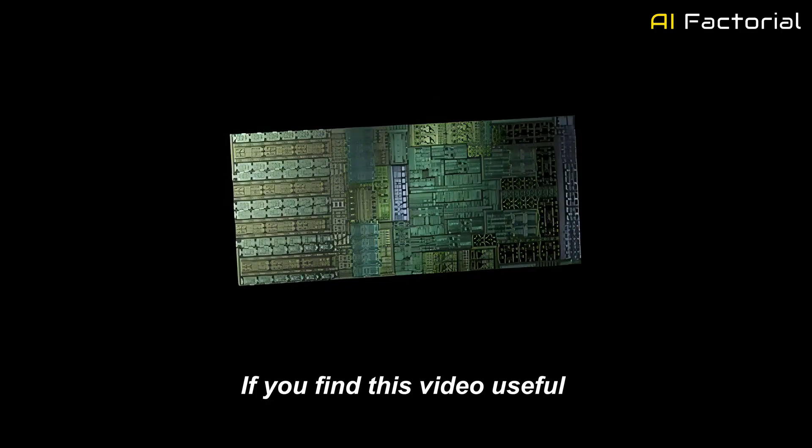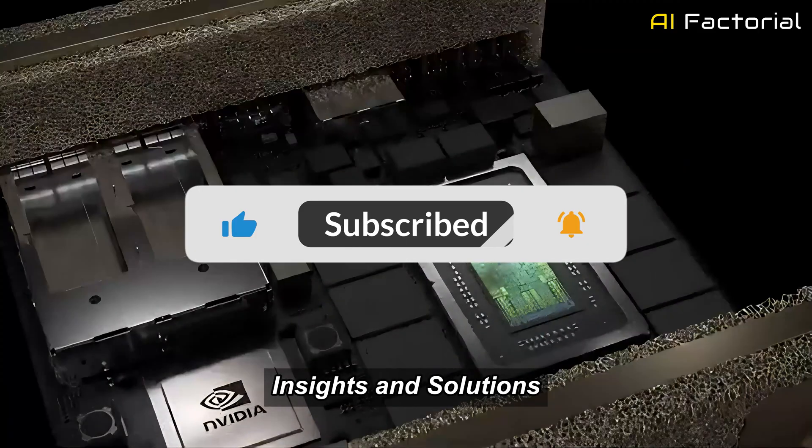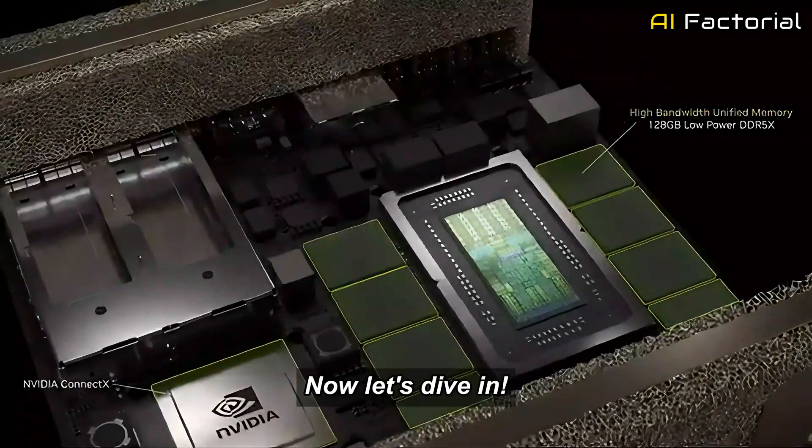If you find this video useful, don't forget to like, comment, and subscribe for more AI facts, insights, and solutions. Now let's dive in.